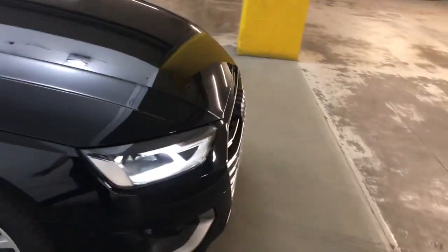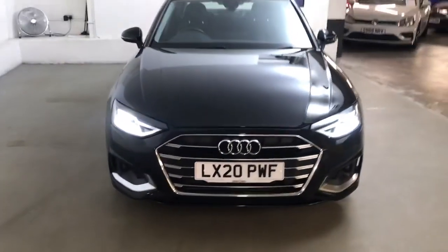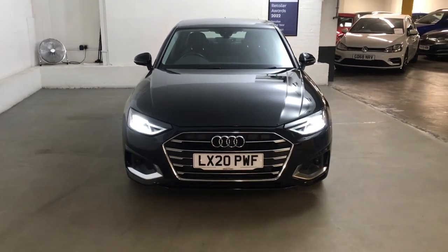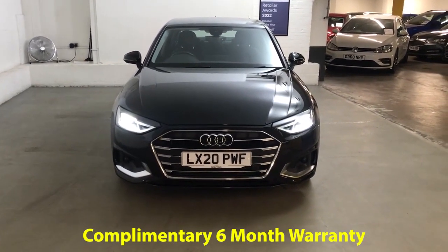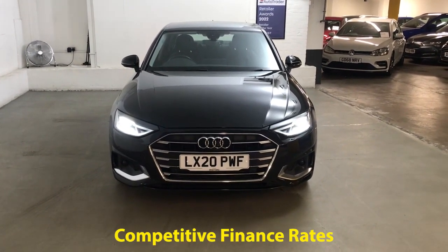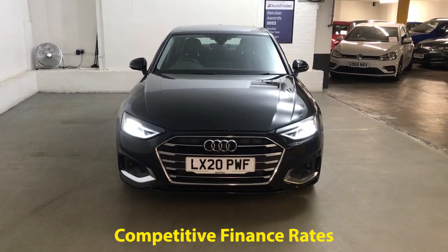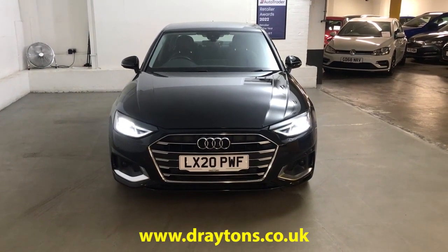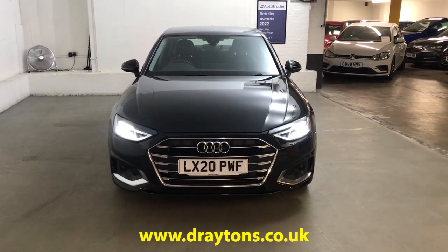It's a really nice car and makes a great daily driver. Fuel economy is around 42 mpg combined, so whether you're doing motorway or town driving it's spot on. It comes with 6 months gold cover warranty, extendable for an extra 6 months for as little as £199. We also have a range of finance options available. For more information on this car or any others we have in stock, please go to draytons.co.uk.